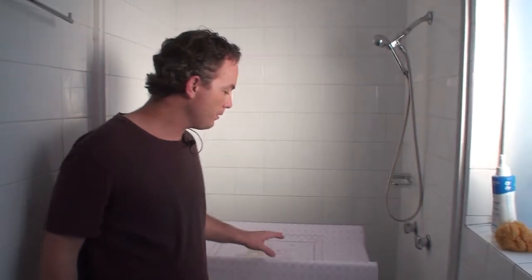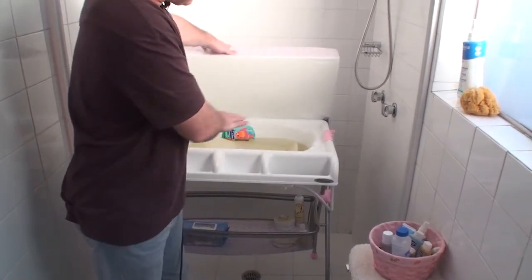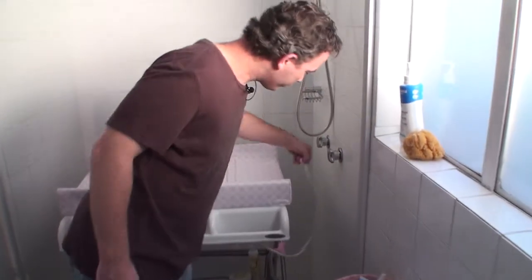The other thing you're going to want to think about buying is a baby bath. This is basically just a bath with a changing thing on top — it holds the water inside, it's got a little thermometer on it, and it's got a thing underneath for storing things.